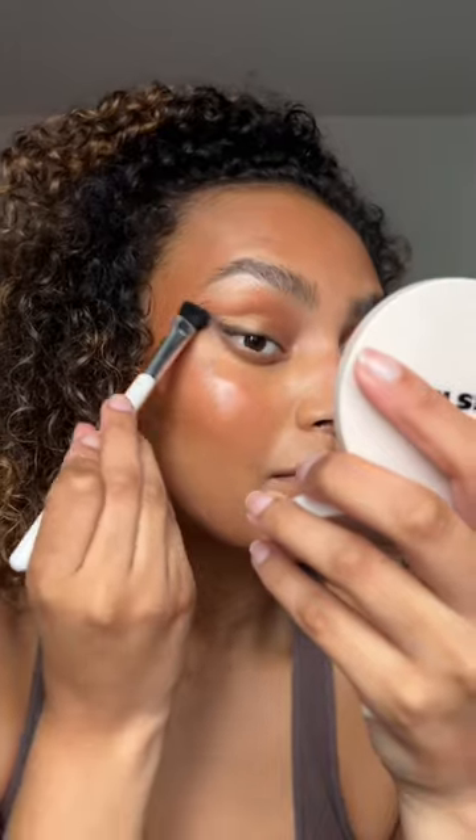On the eyes, I'm doing some shimmer. I'm winging out an eyeliner. After mascara, a bit of lipstick, and I add this gorgeous gloss in the shimmer.